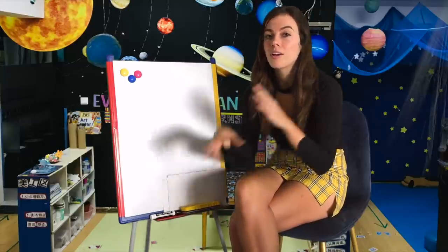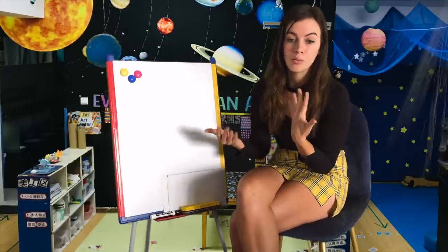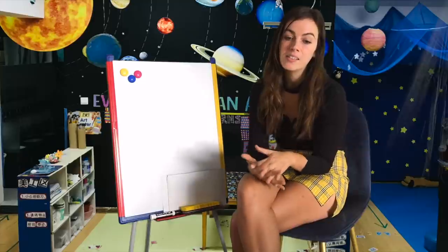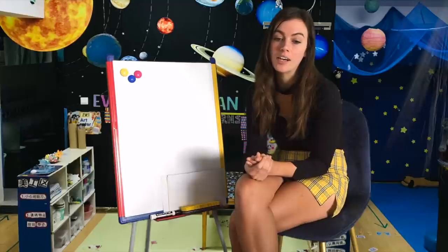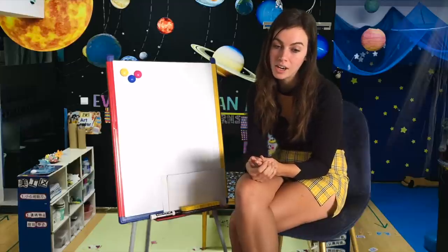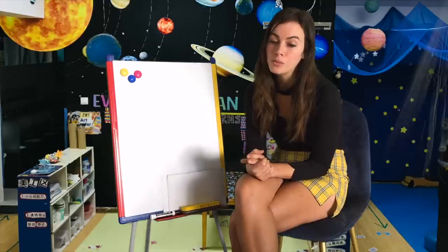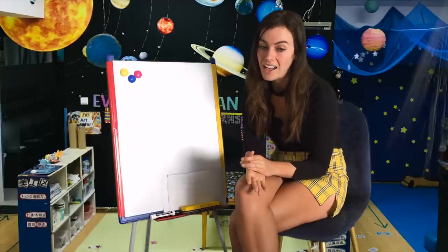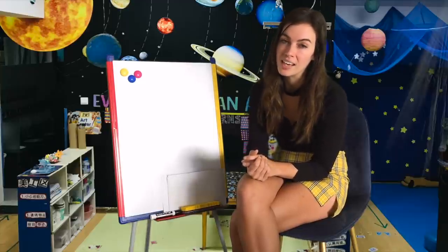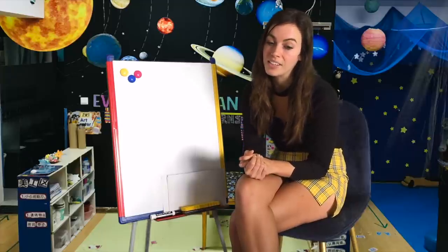Most stars are actually double, triple, or more. Some have planets, but planet orbits are stable only when very near one star or very far from all of them. A multiple star system is as bad for life as its worst star — multiple stars create many restricted habitable zones and more variable planetary environments.